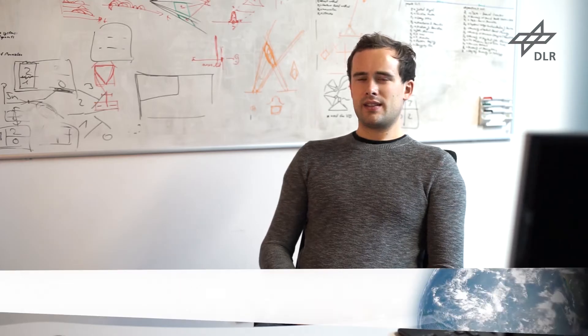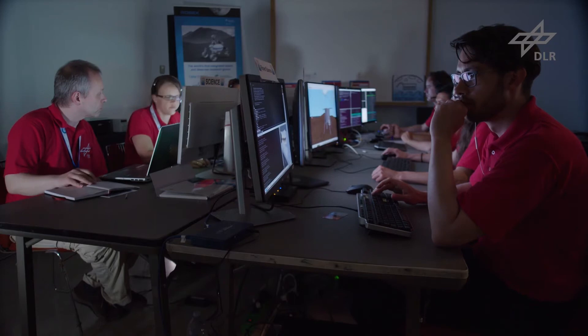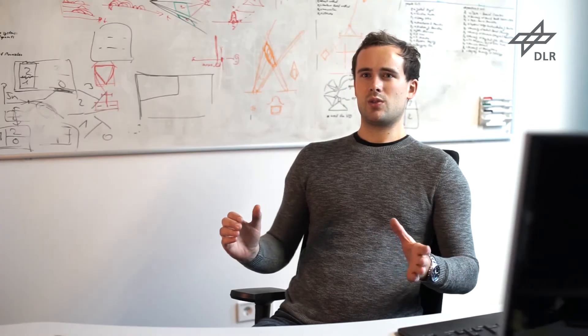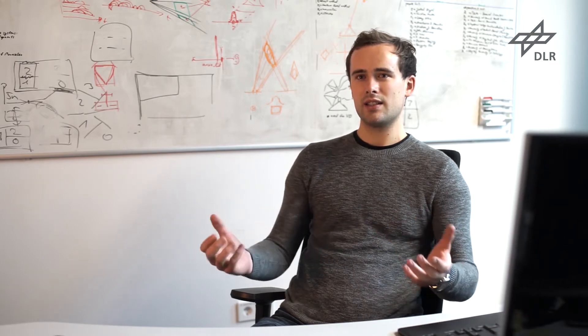That's why we chose this particular location for the space analog demonstration mission of the ROBEX project. In Sicily, in Catania, we set up a mission control center. The control center is responsible for starting the mission and monitoring its progress. It also receives telemetry commands and data from the rover, evaluates them, and can decide on the further progress of the mission.